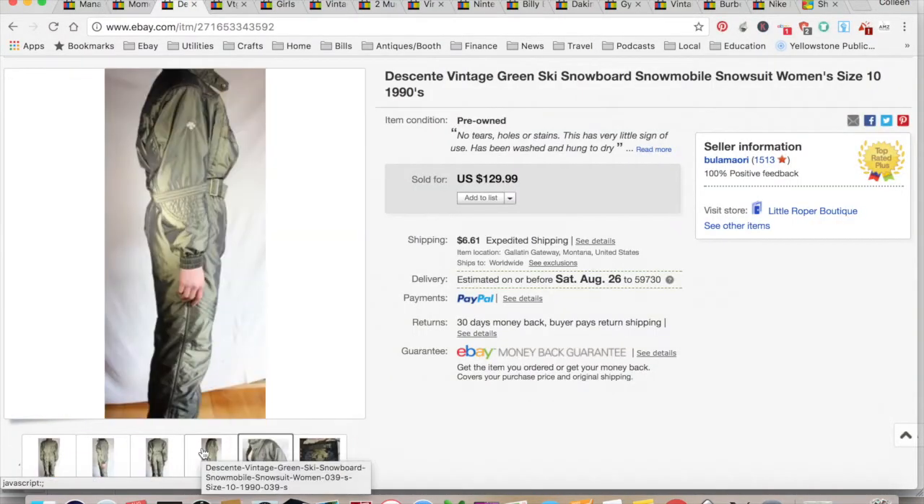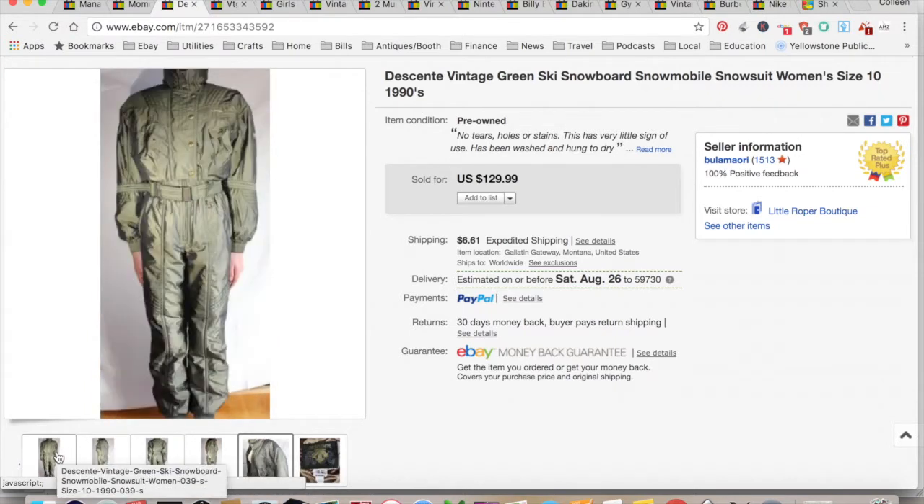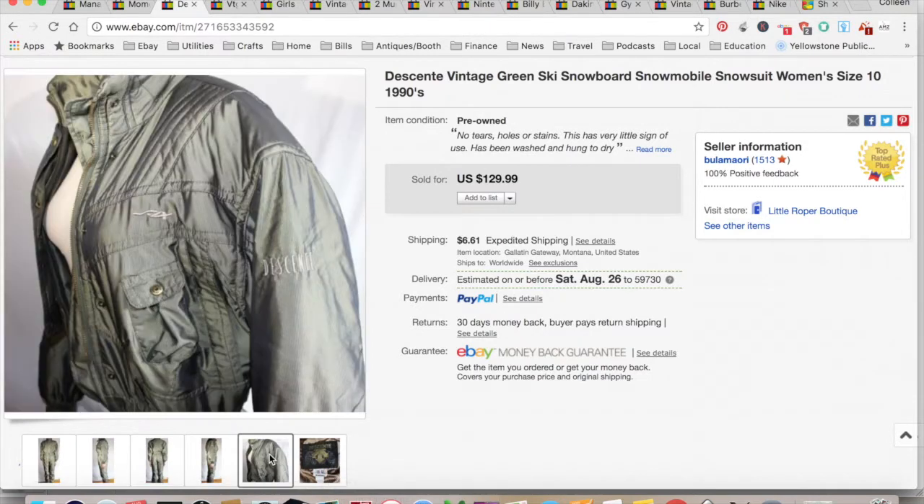This one is pretty old — it's been in my store forever. It's my son modeling it. It's a Dessant green ski snowboard suit, very 80s or 90s. I got it at a local auction. I had my son model it and had it up for a really long time at $129.99 — I thought it was really retro cool. Someone finally bought it. They were from Germany and bought it for $52.